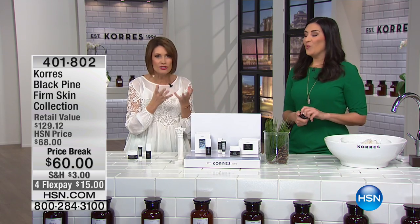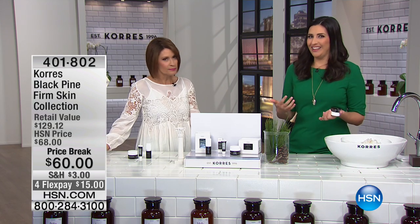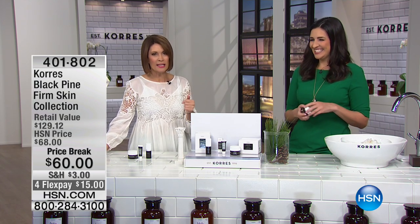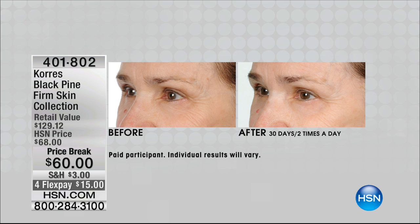All the show hosts were like, 'I gotta have that.' It's so unique, it smells — there's sort of an addictive quality to it. So what we're going to continue on with is Black Pine. This is a patented formulation, this is your firm skin collection. If you really want everything you need, you've got it right here on a price break of 60, with flex payments of 15. Look at these — the Black Pine oil is beautiful.